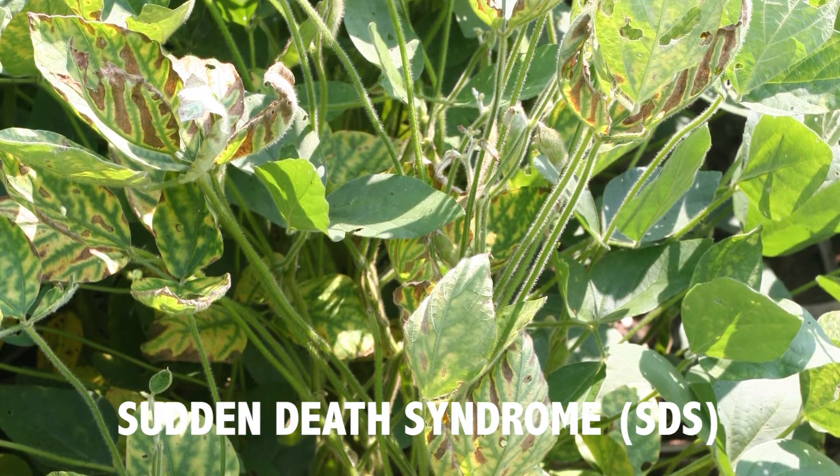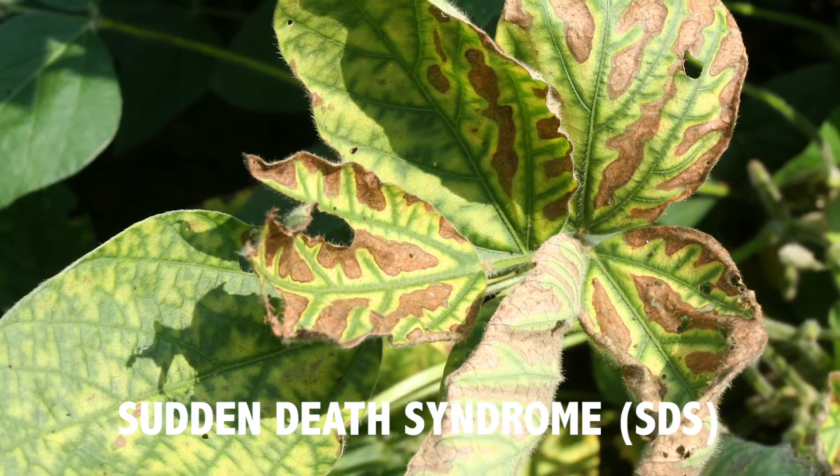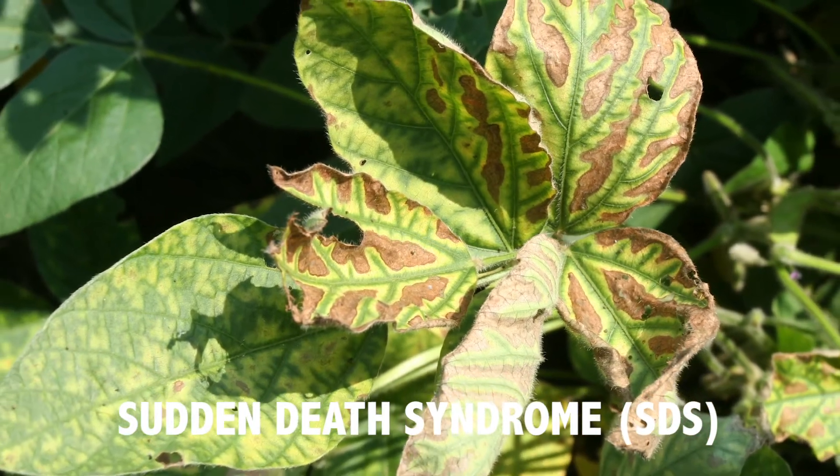However, we've done a lot of research looking at this, and even if you do have a higher risk and do get sudden death syndrome in your field, the yield loss associated with that is usually less than if you would delay your planting. The recommendation used to be: if you have SDS, delay your planting — but that has changed.